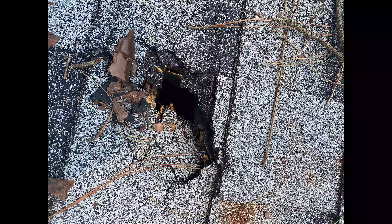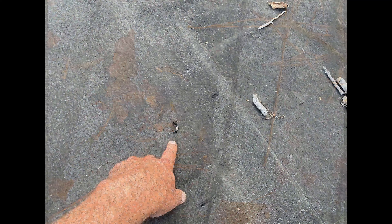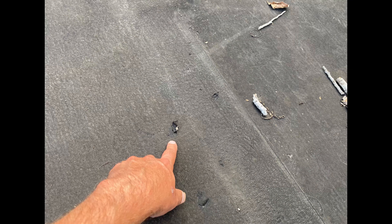Hail damage is going to be the next kind of damage. This is pretty obvious and pretty easy to see — you're going to see impact craters on the shingles. It damages the matte and the integrity of the shingles themselves, which can cause them to leak. Some other areas where you can see hail damage is on the soft metal, gutters, screens, and even dents in your car.